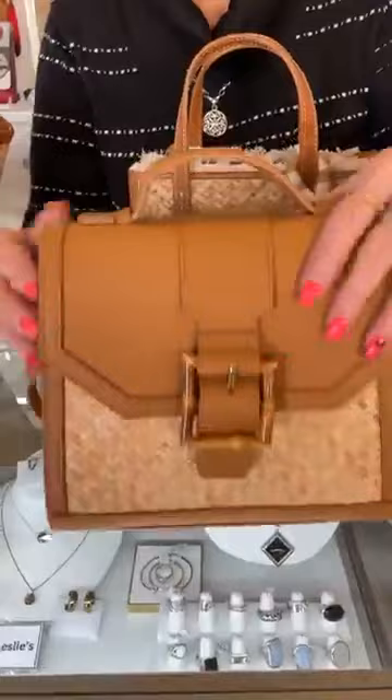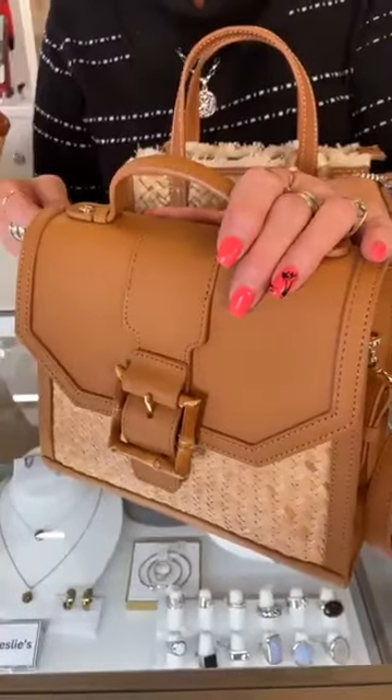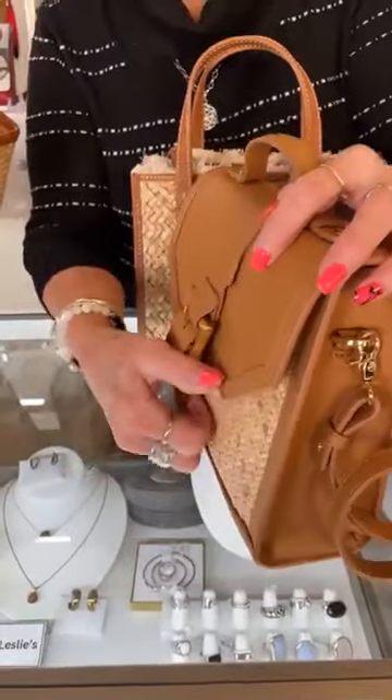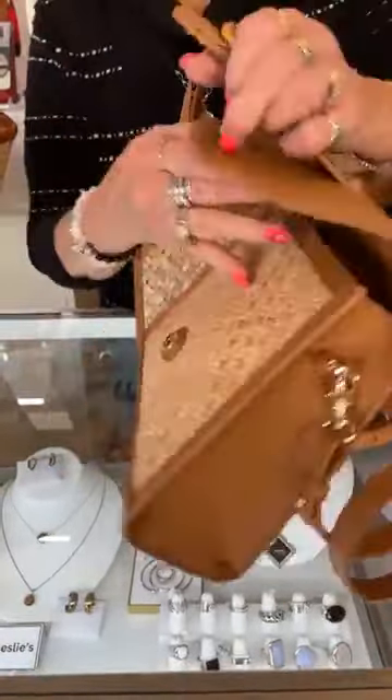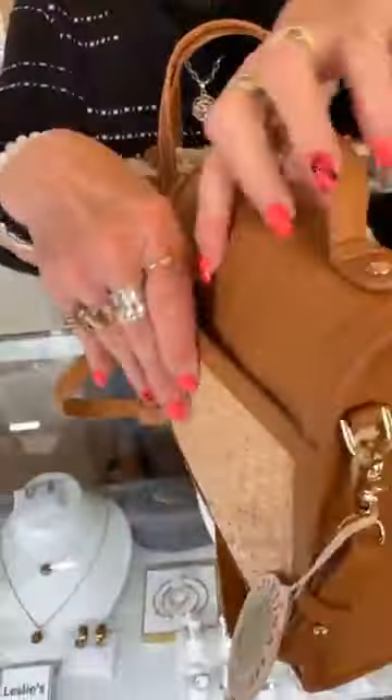This Spartina bag is stunning — I love the bamboo detail here. This is called the rattan Beatrice satchel crossbody and it's $268. Look at the inside — I love this bag. There's also a nice pocket here. It's a great summer handbag, you guys — it just is.